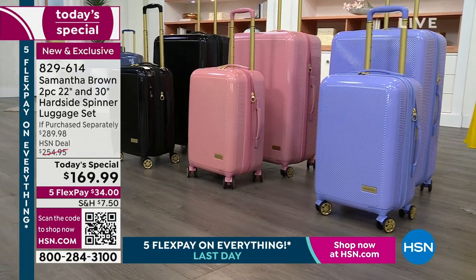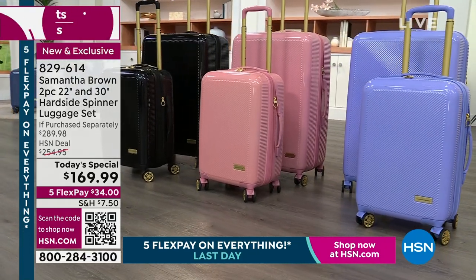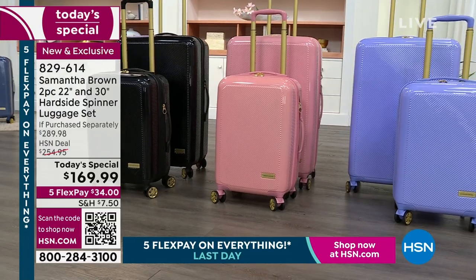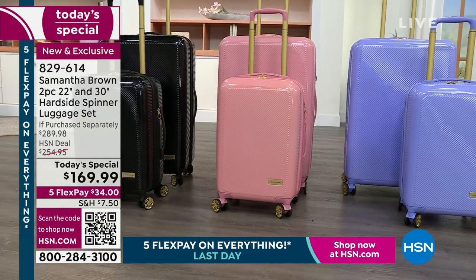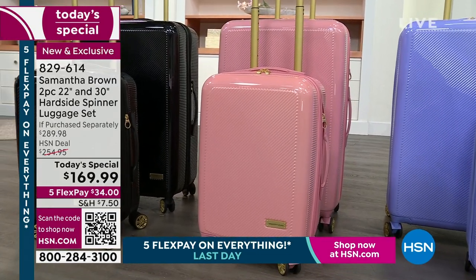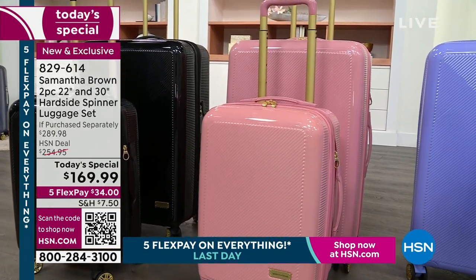One of the things we know is that everybody's planning trips and traveling again. Your timing is so spot on. You have the number one luggage business at HSN, and today you knock it out of the park because we have the hard side spinner luggage set.